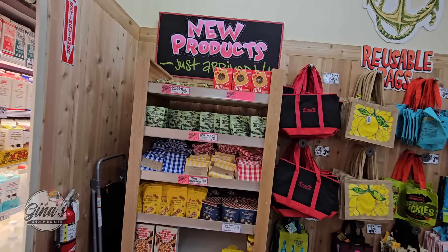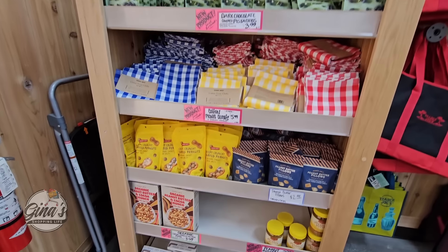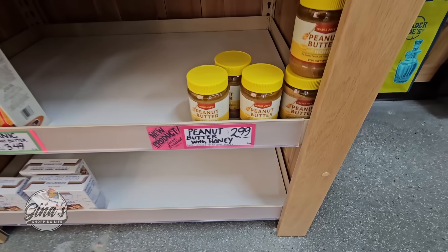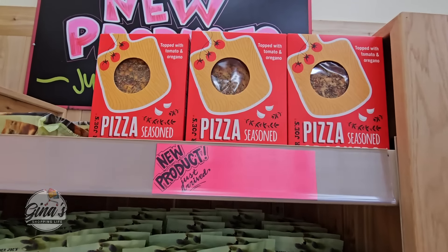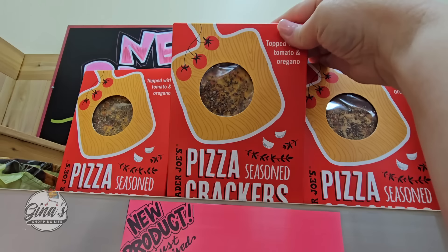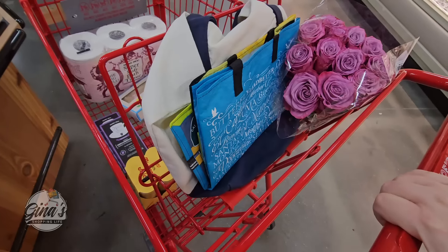I'm going to go over here and check out the new products and see what they have. Some of these we saw last week. Last week we did pick up the peanut butter with honey — it's a hit, my husband loves it, it's $3. These are new — the pizza seasoned crackers. Those sound interesting.